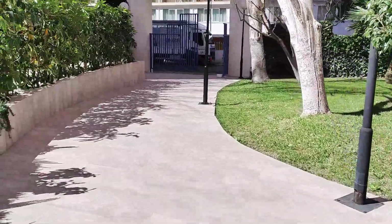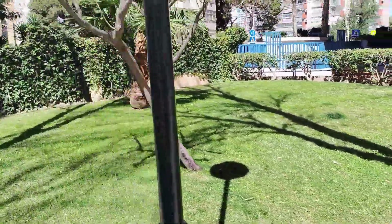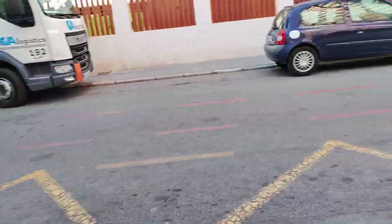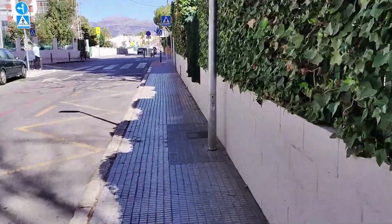Leaving the complex and back on Avenida Estocolmo once more, in the far distance we can see the beautiful local mountain ranges ahead along with some pretty whitewashed villas to the left. We then reach the corner junction with Avenida Roma, where we see the apartment block Europa Gardens in front of us — and this is where we end today's vlog.